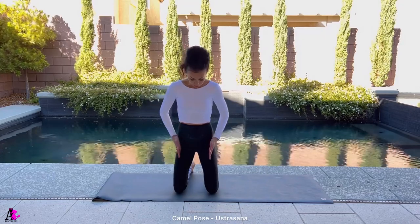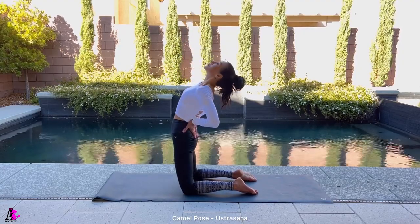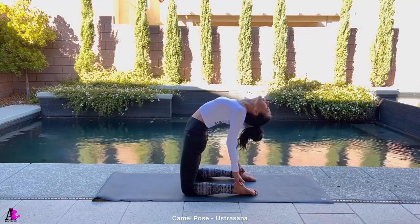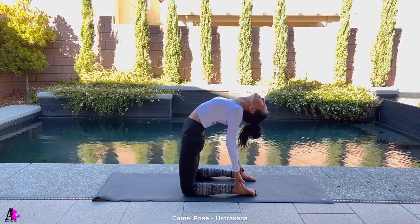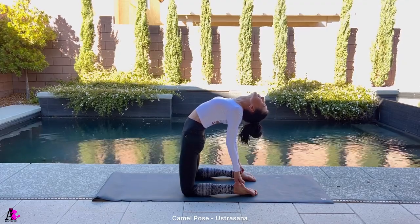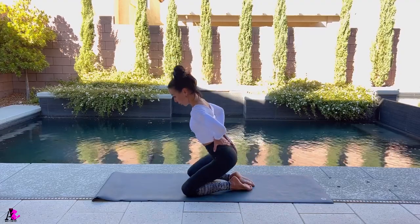Camel pose, Ustrasana. Start with your knees and feet hip-width apart, with your hands on your lower back, fingers pointing down. Inhale as you press your hips forward and lift your chest up, gazing up towards the ceiling. Take a breath and if you feel comfortable, bring your right hand down to grab your right heel and your left hand down to grab your left heel. Keep your thumbs outside of the feet and fingers inside on the soles. Keep the grip tight on the feet and push hips forward, keeping your chest lifted. Breathe deeply as you hold this pose for 20 seconds. Then slowly place your hands on your lower back and engage your abdominals to help you come out of the posture and protect your back.